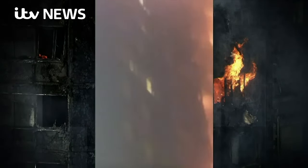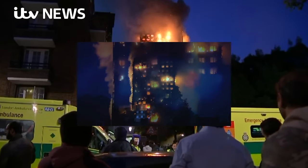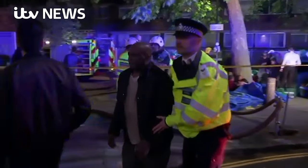In April 2023, a landmark civil settlement was reached with 900 people affected by the fire, involving 22 organisations including Arconic, The Cladding Company, Whirlpool and several government bodies.